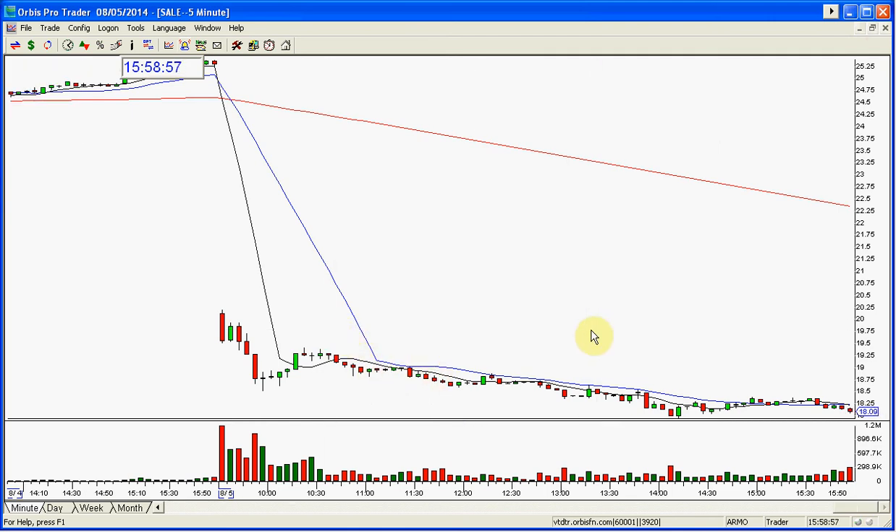Good lesson to review and go over when you go back and review your charts. I just knew that this was going to continue. I was watching the trading action — the stock was weak, falling, having concentrated selling action. Look, if the day wouldn't close in one minute, less than a minute here, this stock would break another new low.